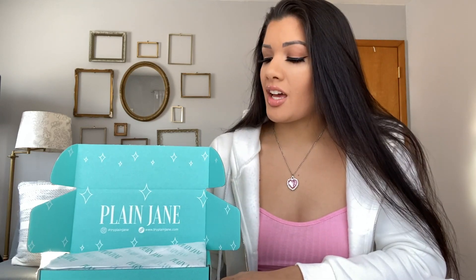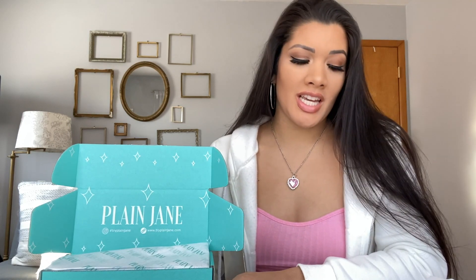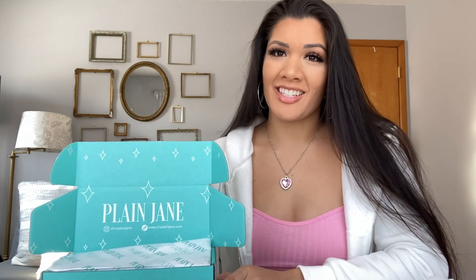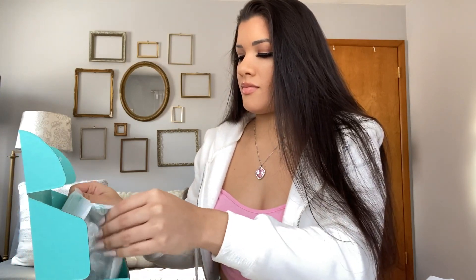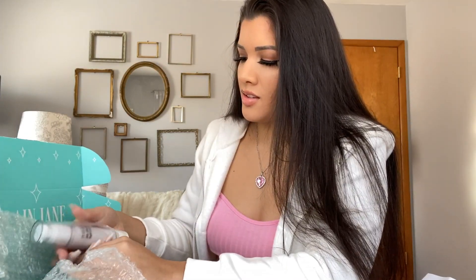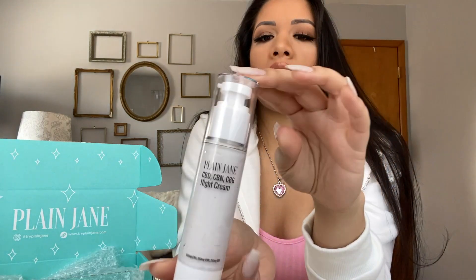Hey guys, today I am here with Plain Jane and we are going to review one of their brand new products — it is the CBD Silk Night Cream. Let's open up the package. Look at this packaging, it's amazing, it's so cute. Here it is — super cute.